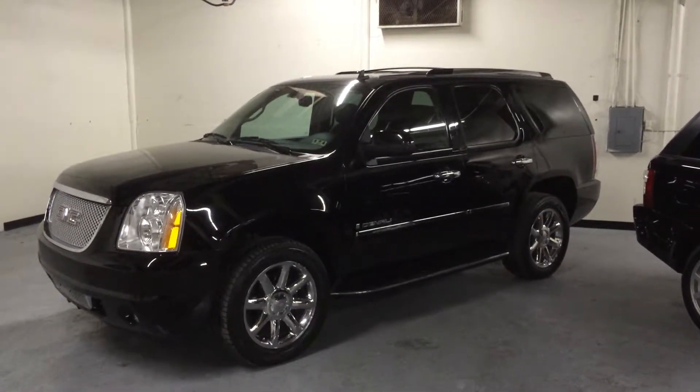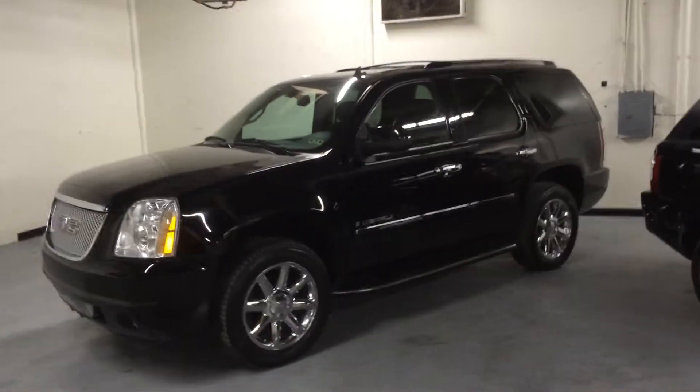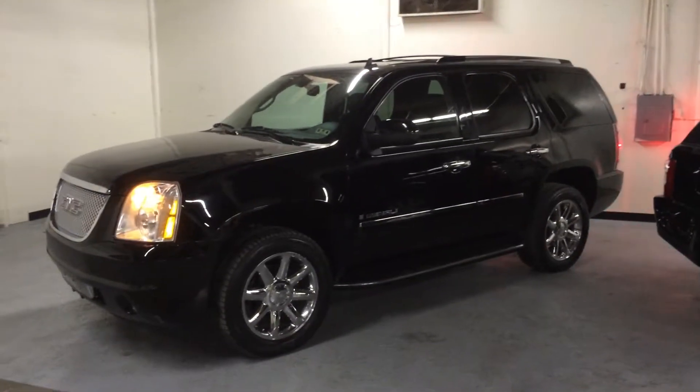Hello everyone, you're looking at a 2009 GMC Yukon Denali package. It is black with black interior — best color combination.